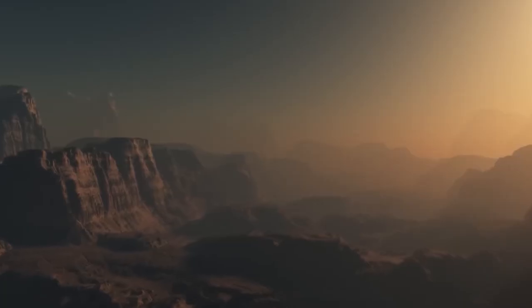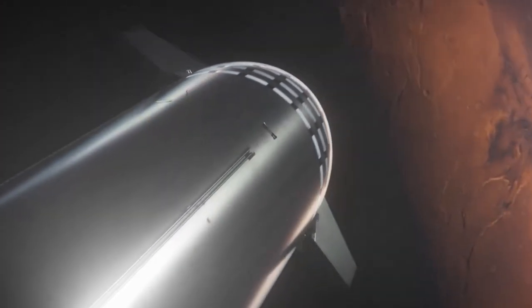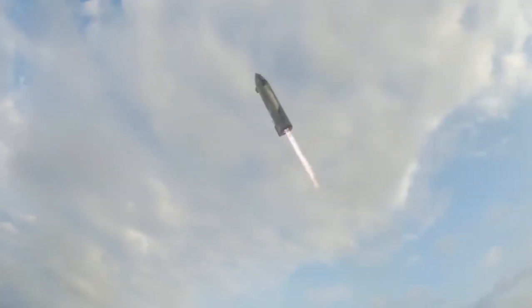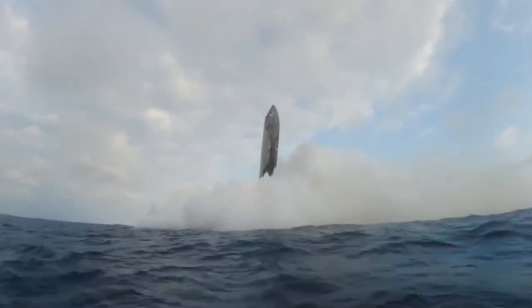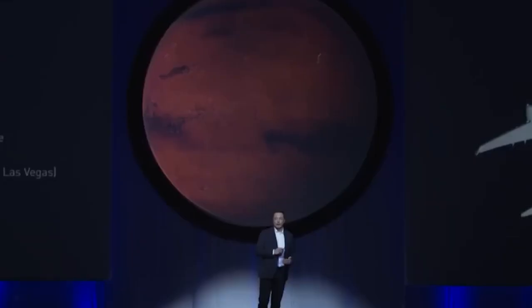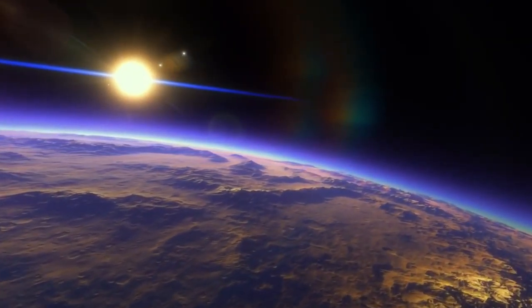Landing on Mars presents even greater challenges than landing on the Moon or Earth, primarily due to its extremely thin atmosphere. Safely touching down on the Red Planet will require overcoming obstacles unique to Mars. On top of that, the journey itself is long and can only be undertaken every six months. To build enough confidence to send humans to Mars, we must conduct years of testing and refine our landing techniques — so why not take this opportunity to perfect various landing methods right here on Earth?